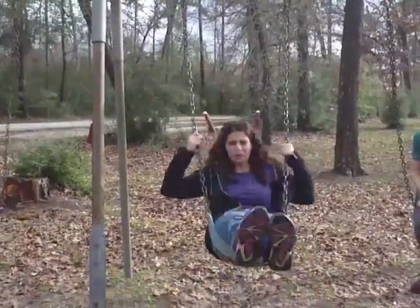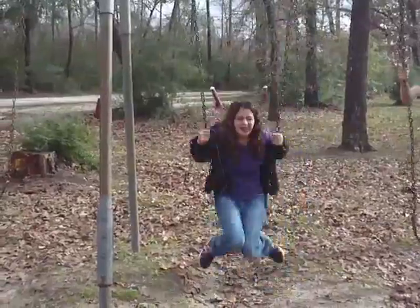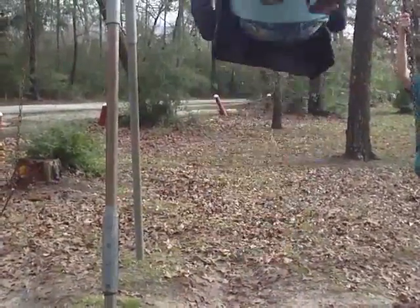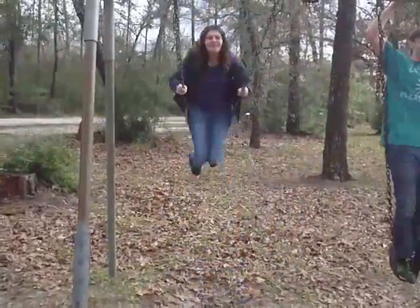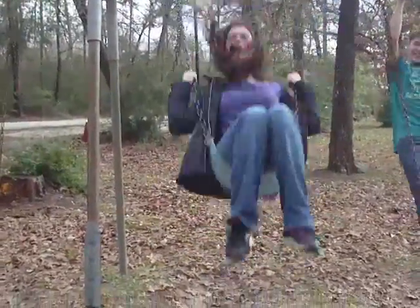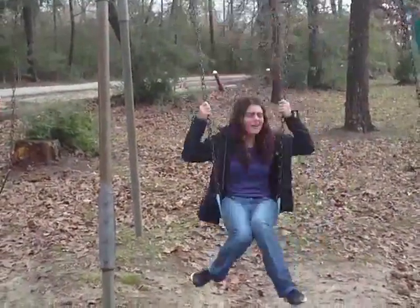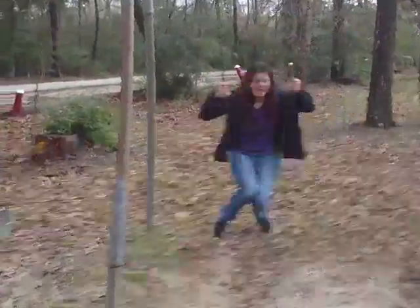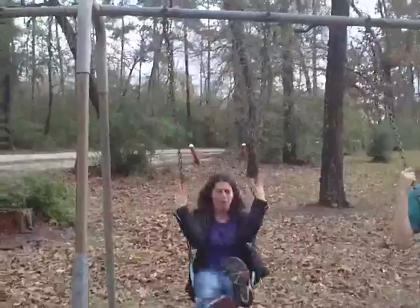As you can see, centrifugal force happens when I slide with more energy — I go around. I'm so glad I'm not wearing a dress. I'll spin down like this. As I use more energy, I go in a circular motion because it's centrifugal force.